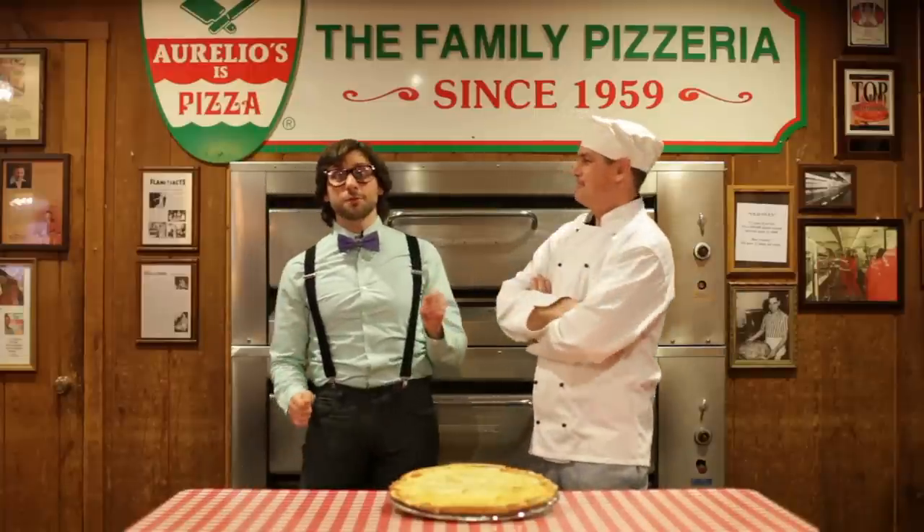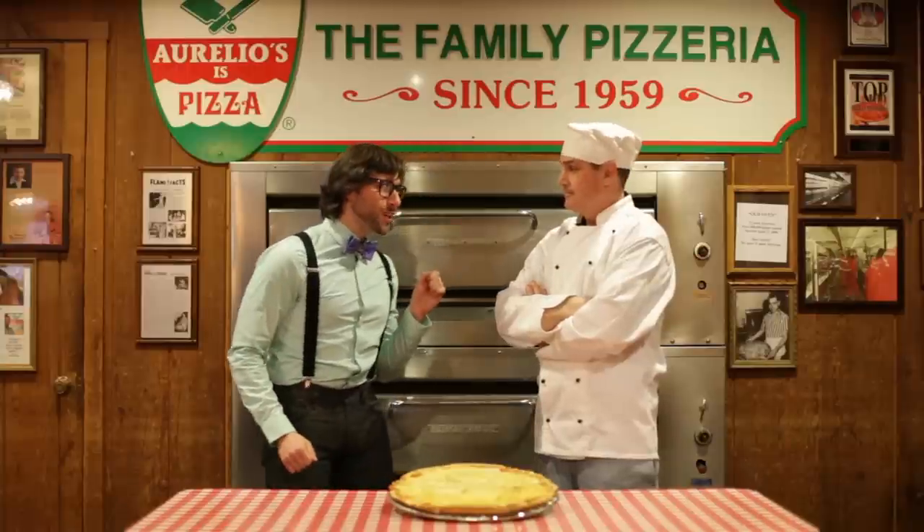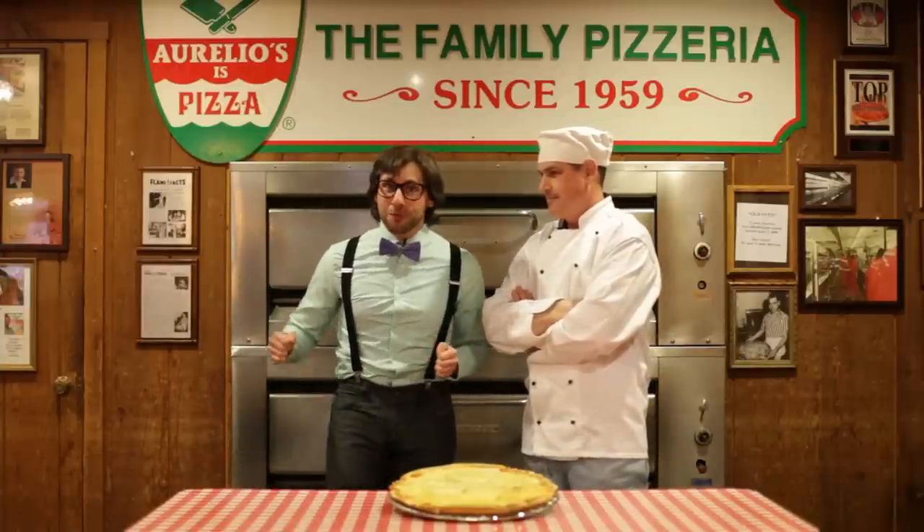Joe is here to explain to us how he's furthered his pursuit of scientific pizza perfection through the wonders of Euclidean geometry, Newtonian calculus, and Calabrese biochemistry. Joe, without going over the heads of our viewers too much, please explain to us how you've made this gigantic leap forward for pizza science.